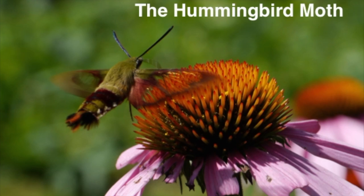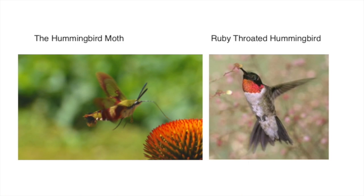The Hummingbird Moth is a beautiful and bizarre creature. People often mistake them for hummingbirds. On the right is a ruby-throated hummingbird and on the left is the hummingbird moth.